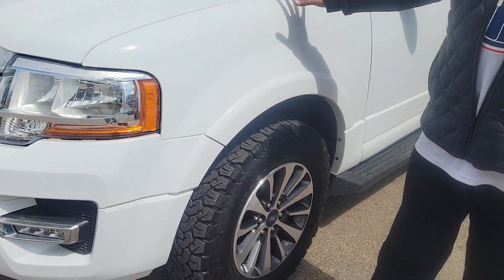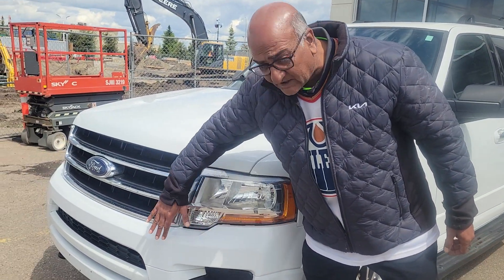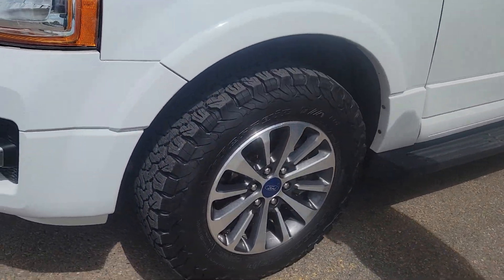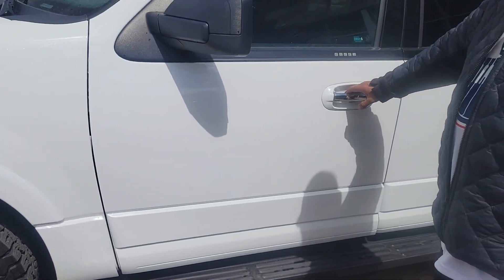Very good body condition — no rust, no scratches, no rock chips. Even the front here looks very good. Brand new tires, 18-inch all-terrain tires, and running boards on the side.